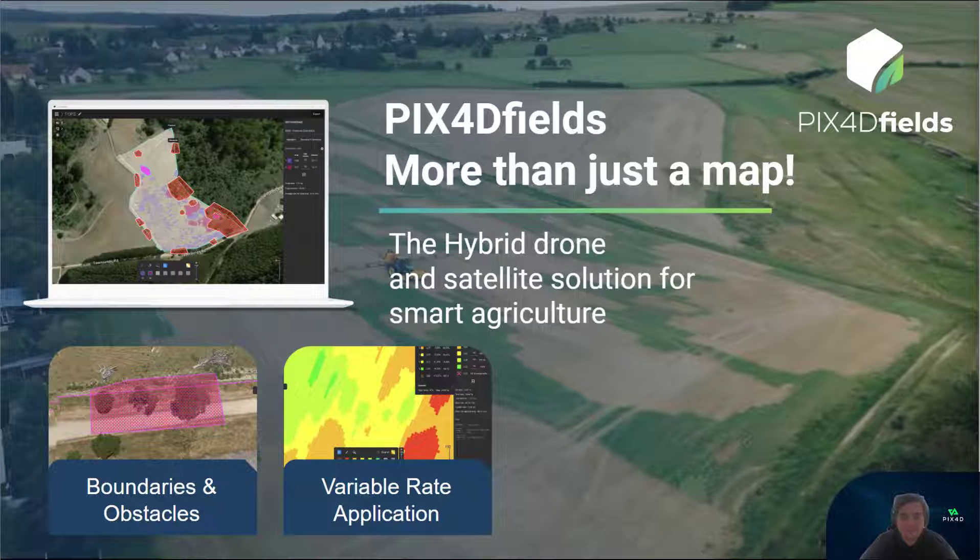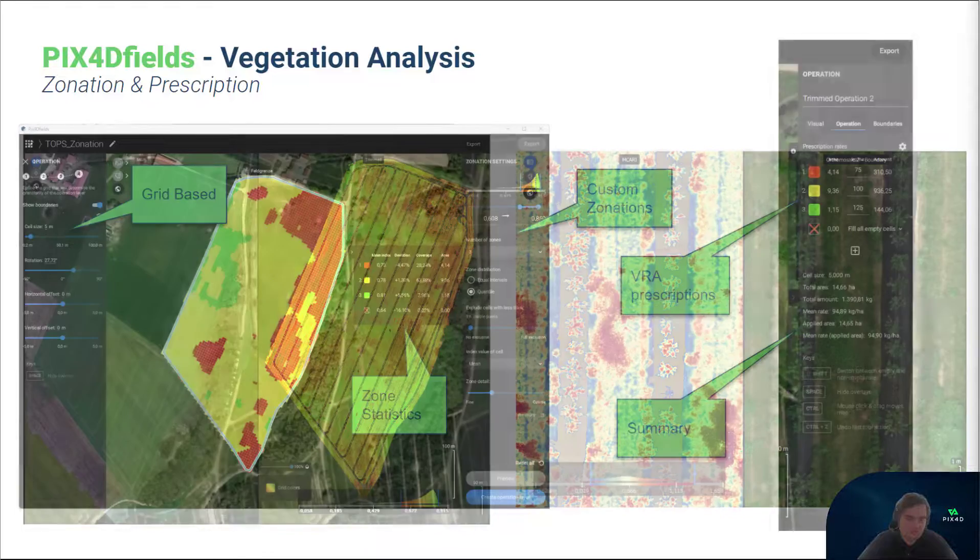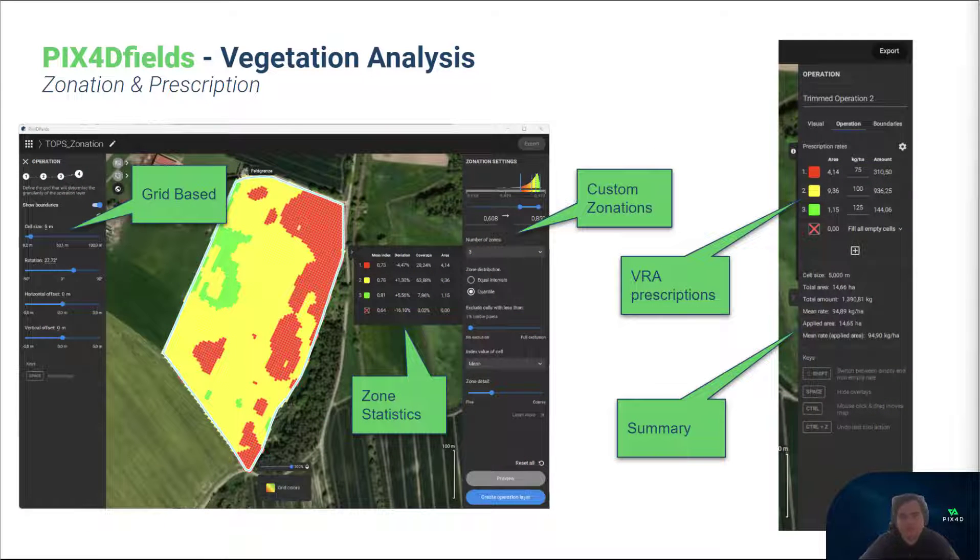Crop health analyzers and variable rate applications constitute another crucial cornerstone of modern agricultural operations. Pix4D Fields can generate crop health maps based on RGB, multispectral, and satellite data, offering holistic insights and enabling early anomaly detection. Crop health maps can be seamlessly converted into machine-readable prescription maps for site-specific farming or zone-based scouting instructions. This approach can increase yield and grain quality by up to 5% and result in input savings of up to 15% by also enhancing harvesting efficiency.